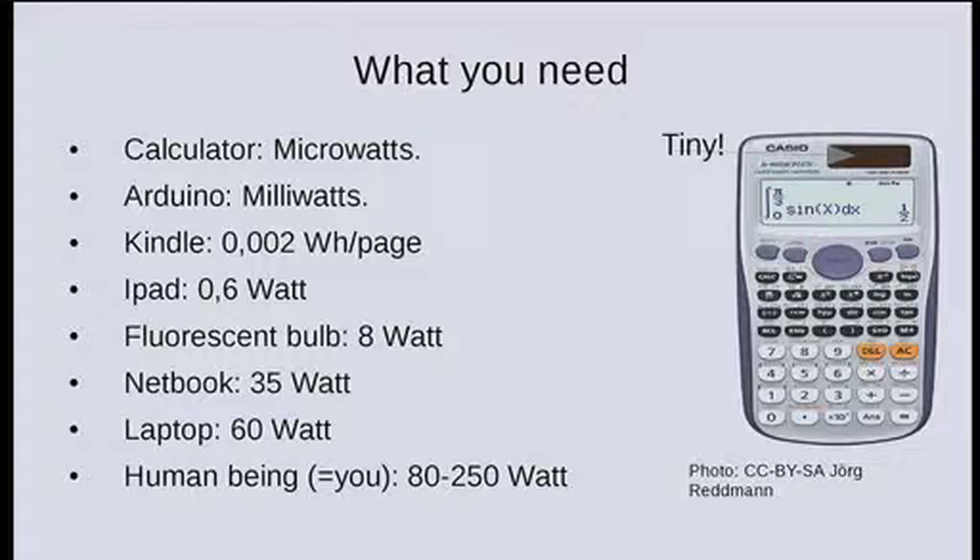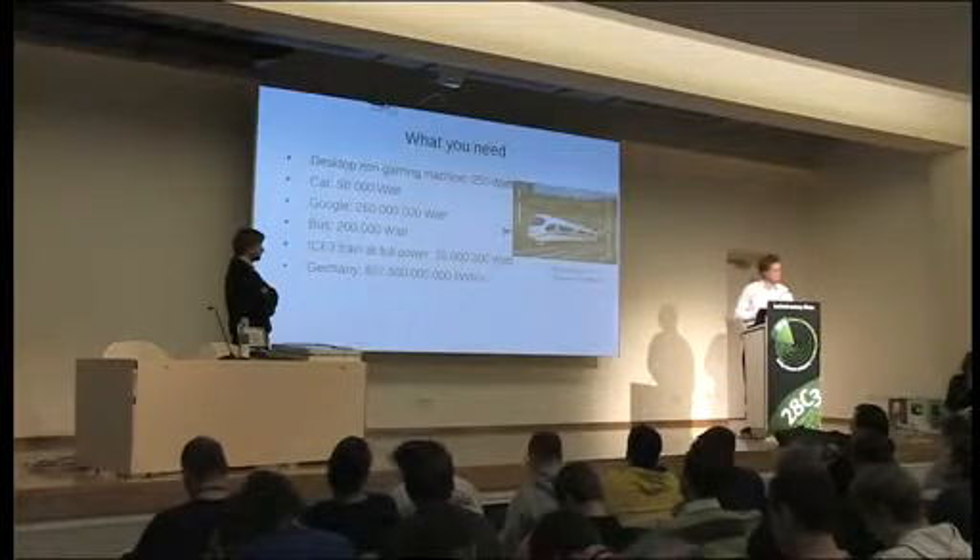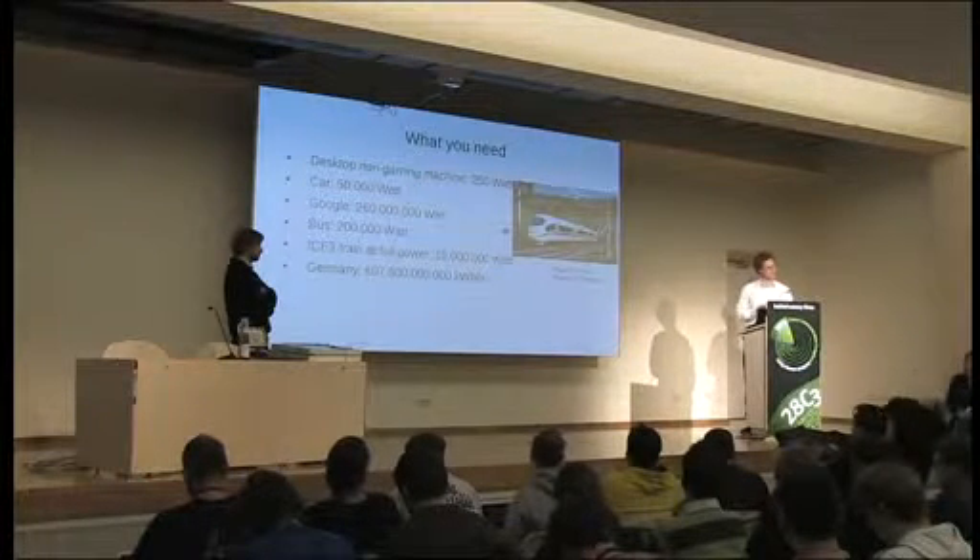Some more numbers — questionable but at least the range should be right. Human beings sitting here: each one of you is about 80 watts of heat, not electricity. Trains use about 16 million watts when accelerating at full speed — compare that to the iPad. And a pretty impressive number is the energy consumption of Germany — that's only electricity, not total energy. The energy consumption of Google: 260 million watts. Your homework: try to power Google from your town — how many square meters do you need?